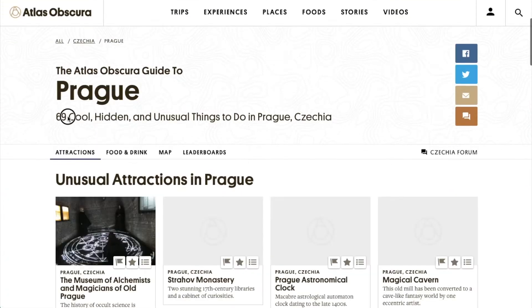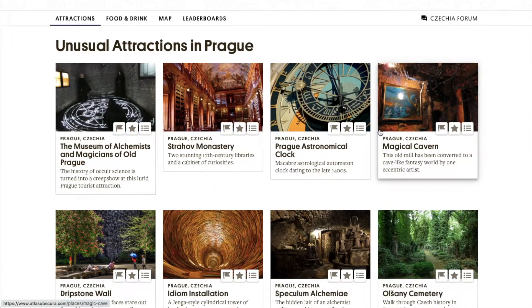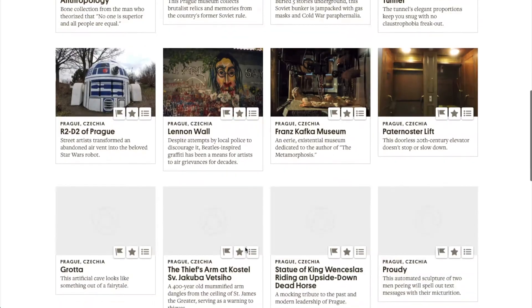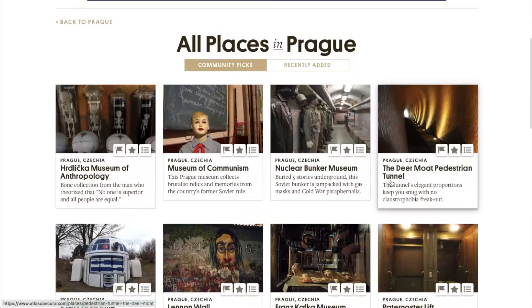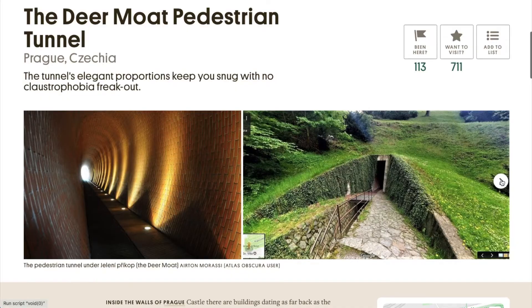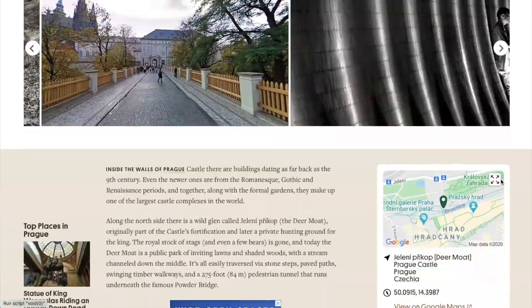Another example of finding free activities is going to a website called Atlas Obscura. This website was a game changer in planning my vacations because I was able to find things that were more off the grid — really unique and cool things you really can't find on Google. Some of them are just strange, but I really recommend it if you want to add some spice to your vacation. If you want better prices on more expensive things, I'll tell you about that in the next tip.